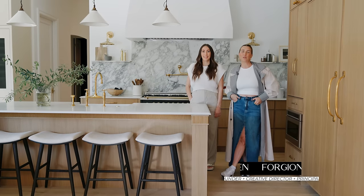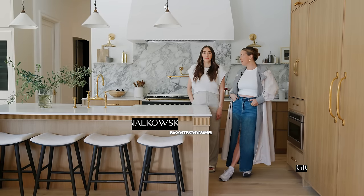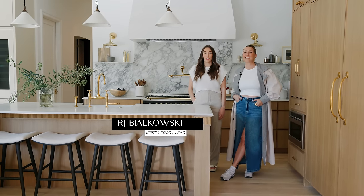Welcome back to our channel. My name is Kristen Forgione, I'm the founder, creative director, and principal designer of The Lifestyle Co. And my name is RJ, and this is our Modern Mission Reno project.